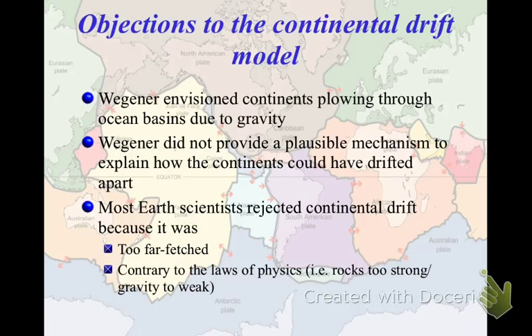Wegener had all of this evidence that he thought helped prove continental drift was occurring, and none of his evidence was actually wrong. But his theory was still basically discounted and he was a bit of a laughing stock.